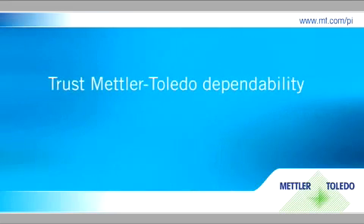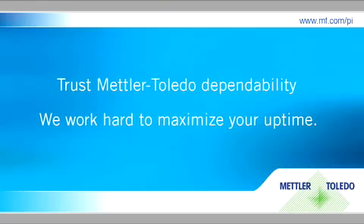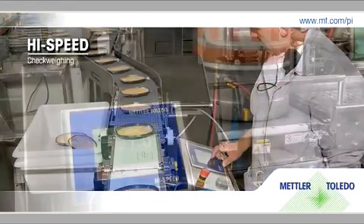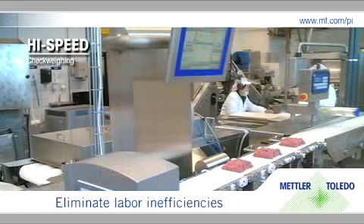No matter what system or combination of systems you choose, trust Mettler Toledo's dependability. We work hard to maximize your uptime. For more than just compliance, our high-speed family of check weighing systems eliminate labor inefficiencies.